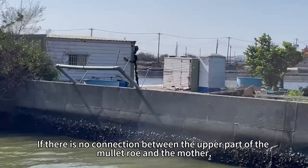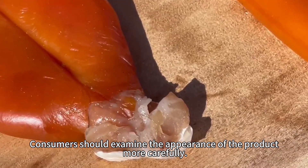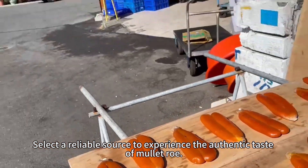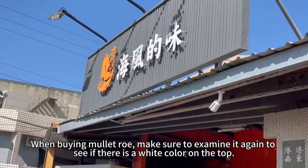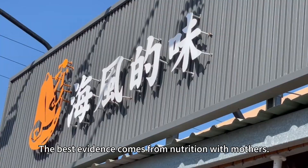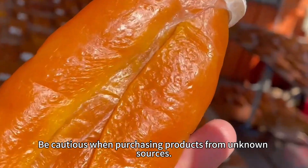If there is no connection between the upper part of the mullet roll and the mother fish, consumers should examine the appearance of the product more carefully. Select a reliable source to experience the authentic taste of mullet roll. When buying mullet roll, make sure to examine it to see if there is a white portion on the top — this is the best evidence of authenticity. Be cautious when purchasing products from unknown sources.